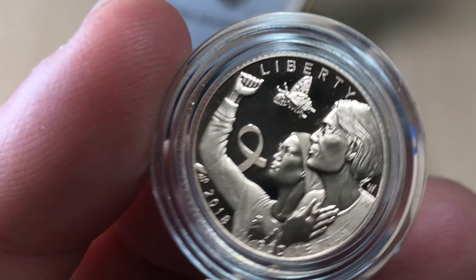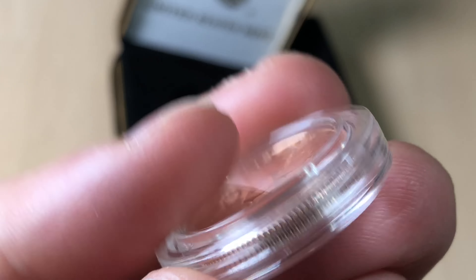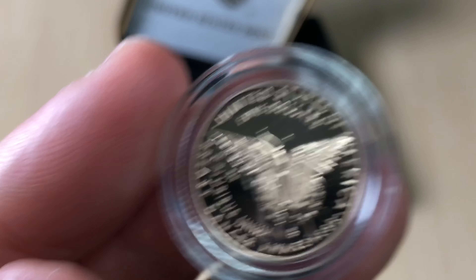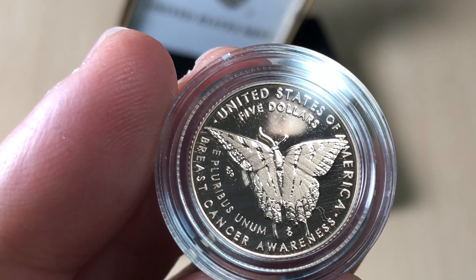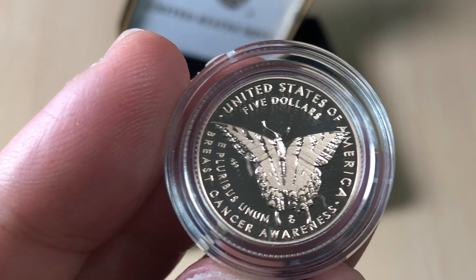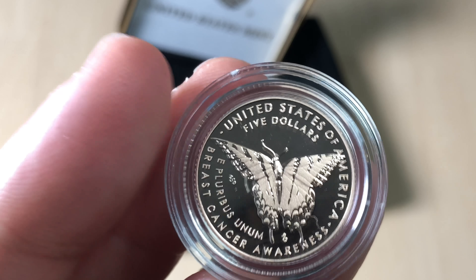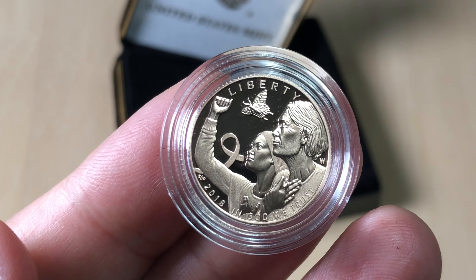I've seen a lot of the graded coins and I will grade this one — there are some special labels. There's a pink core and a white core. I think the pink core is actually way too pink and looks pretty naff, produced by NGC. I think only dealers and bulk submitters can get the pink version, but I will submit this and go for the special label. It'll join a few other special American gold coins in my collection, including the Centennial coins from 2016.